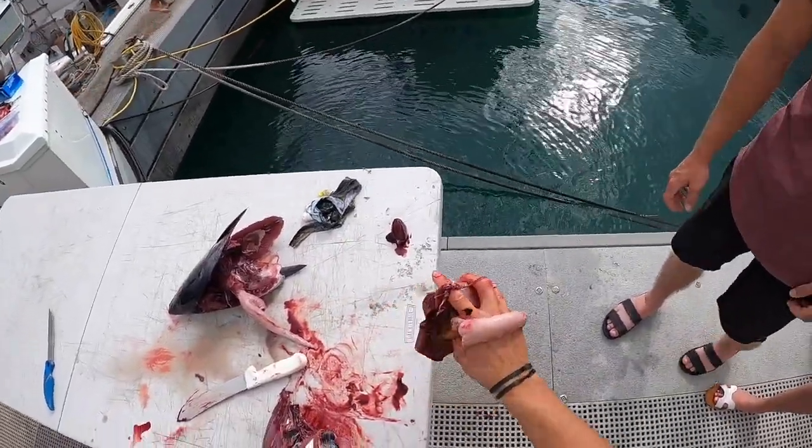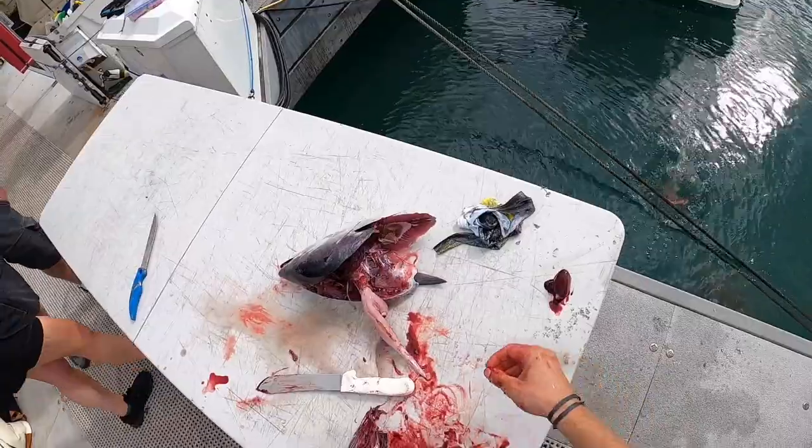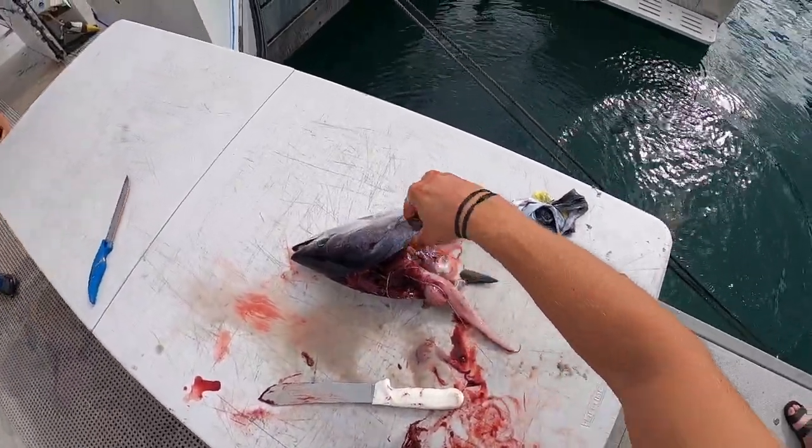There's all his organs there, and there's basically nothing in that guy's stomach.